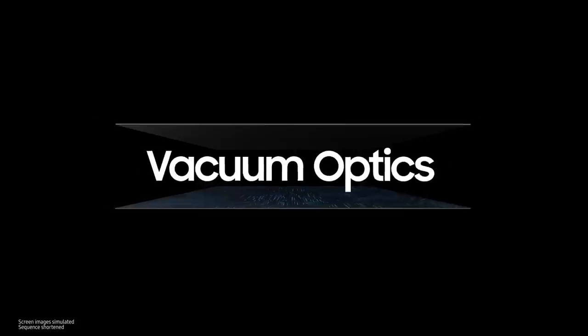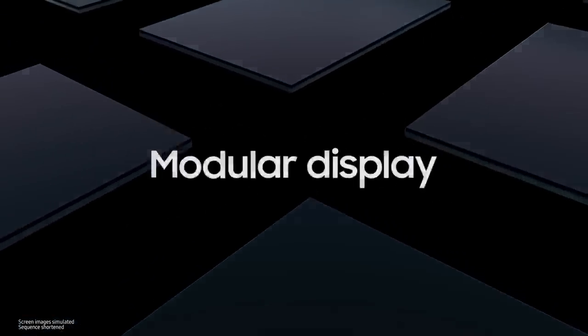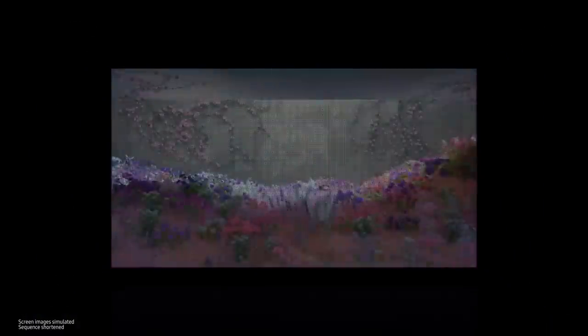For the LEDs to act as a screen, we also use vacuum optics to connect electrical signals in order to allow no room for error. Once these micro-LEDs are gathered, they form a module. Many of these LED modules are then combined to form a screen. The result is a beautiful, seamless screen made possible by Samsung's innovative technology.